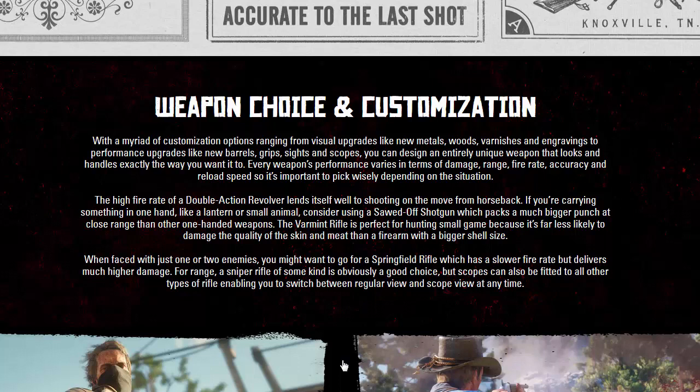Moving on to weapon choice and customization — with a myriad of options ranging from visual upgrades like new metals, woods, varnishes, and engravings, to performance upgrades like new barrels, grips, sights, and scopes. You can design an entirely unique weapon that looks and handles exactly the way you want.